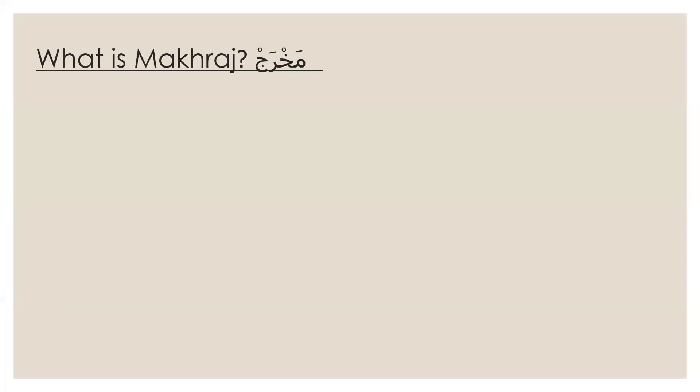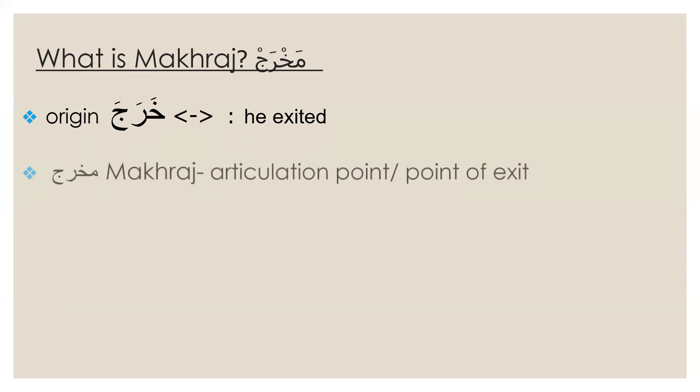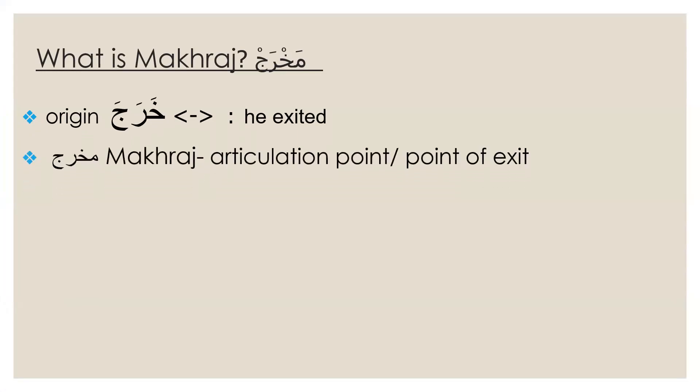So what is makhraj? Makhraj is a word that has been originated from the word kharaja. Kharaja means 'he exited.' And this word, makhraj, means point of articulation or point of exit.